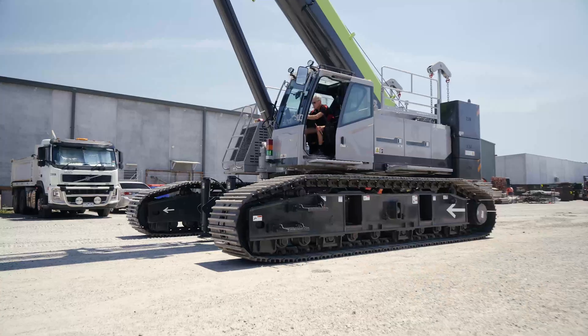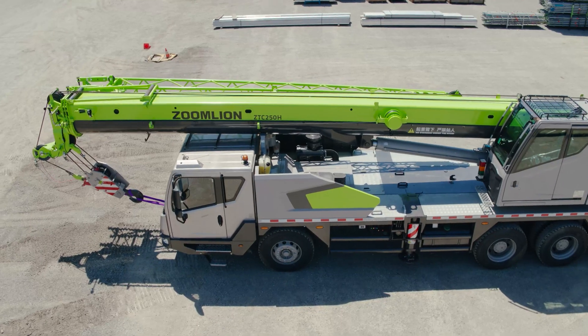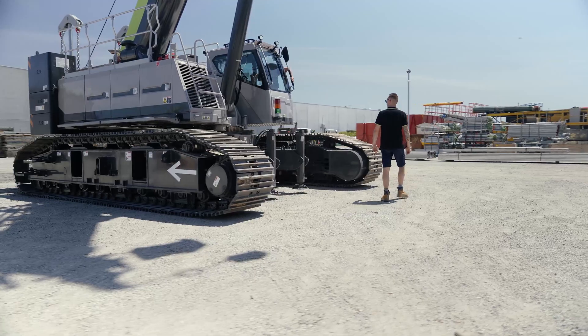Our range includes all terrains, crawlers, hydraulic boom crawlers, rough terrains, truck cranes and tower cranes. We provide extensive, reliable and prompt service Australia wide.